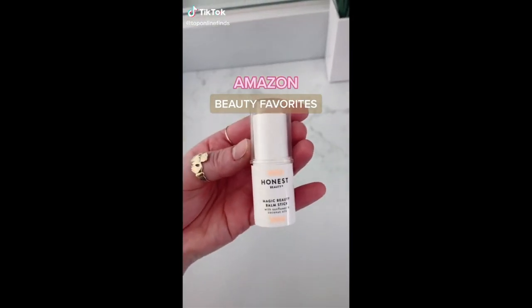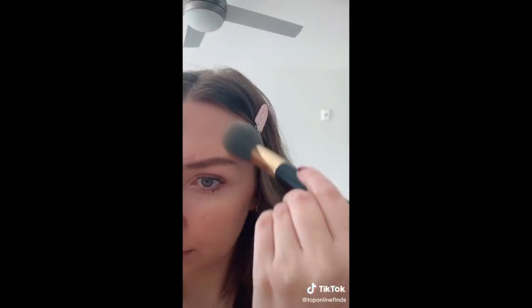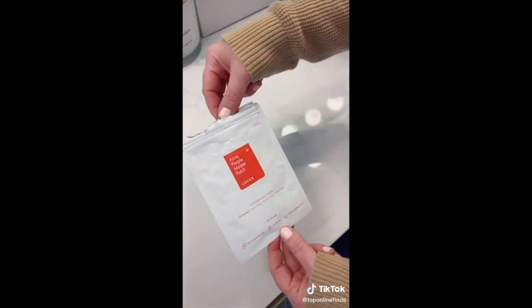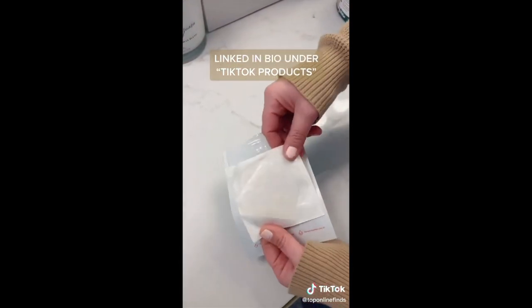Amazon Beauty Favorites. First are these non-creasing clips — you can pin your hair back while you're doing your makeup so that your hair is out of your face and it won't crease your hair. Next is this Honest Beauty Balm Stick — it's like a highlighting stick. It comes in a really pretty color and you just put it on all the places that you would normally want to highlight. It kind of illuminates your skin and also gives it a soft, dewy, glowy finish, which is really pretty. And lastly are these blemish patches that you can put on your pimple at night and they will help to reduce it in size and redness by the morning.